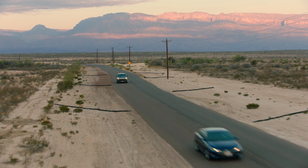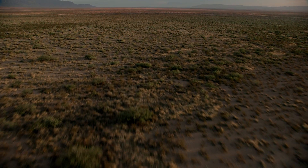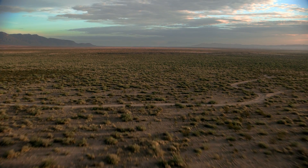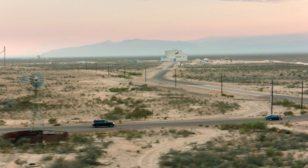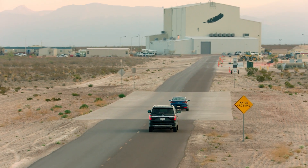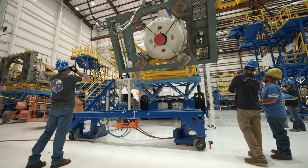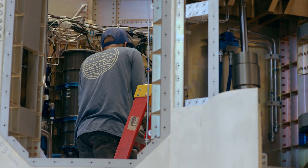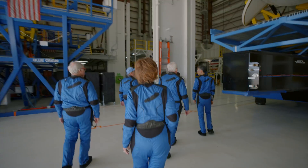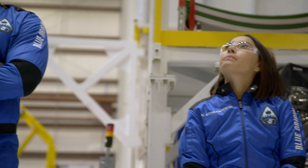As you enter the launch site, the ridge of mountains and desert sun remind you of Texas cattle ranchers and horseback journeys long forgotten. But as you turn into Area One, you glimpse a structure in the distance with a feather. We call it the barn. It's where the New Shepard booster is mated with the capsule, and where all vehicle preparations happen. During training, your crew will visit the barn and meet the rocket that will carry you to space.